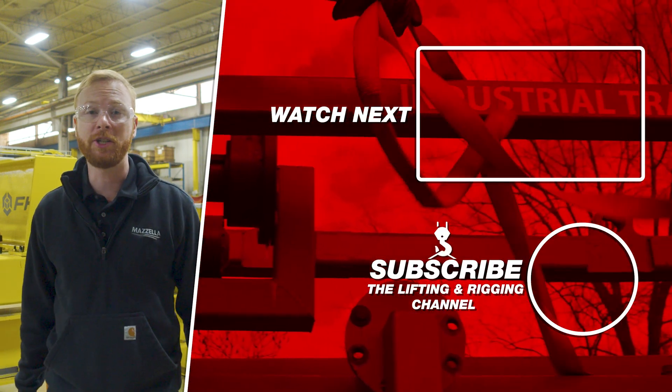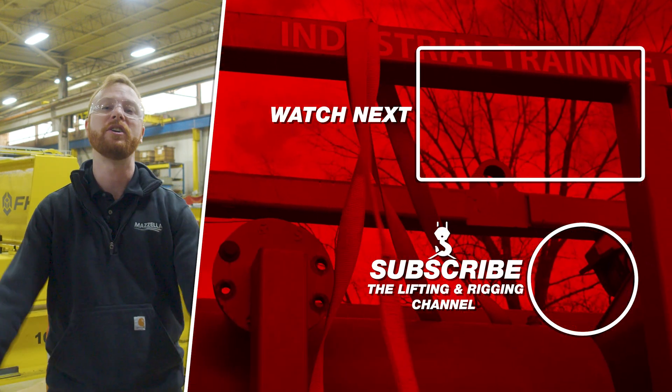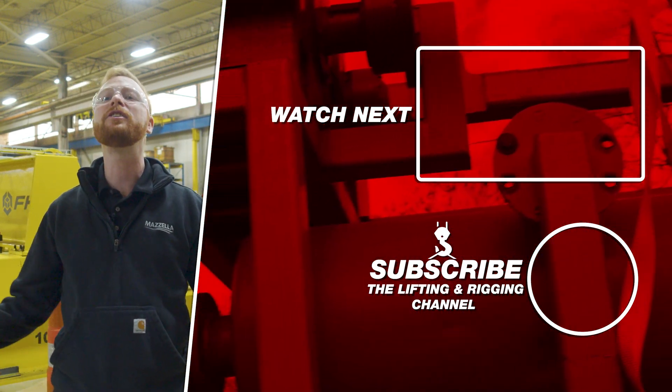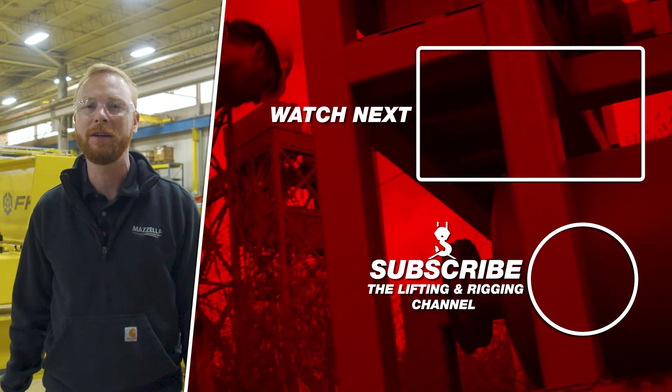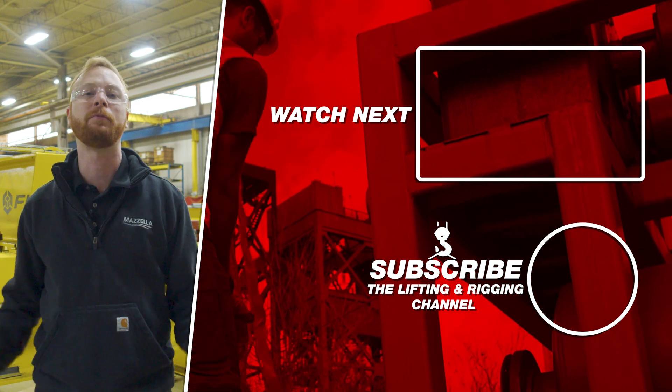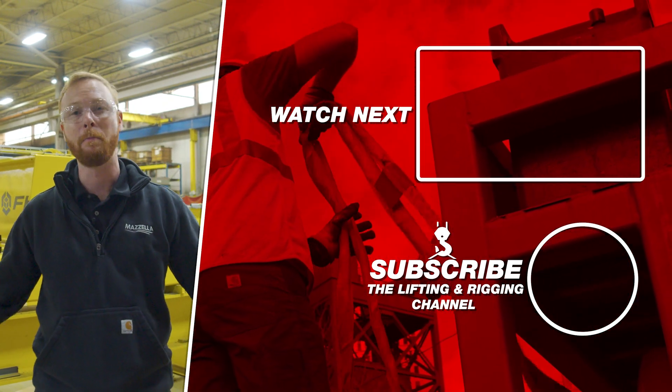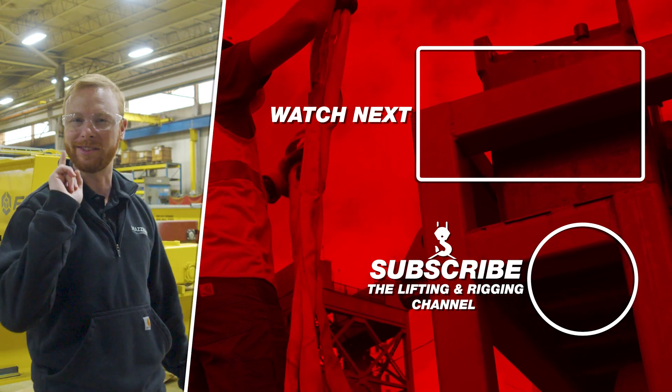If you're looking for more information, contact Mazzella — the links are in the description below. If you found this video useful, informative, or entertaining, hit that like button so we can get this information out to everyone who needs it. Subscribe and hit the bell so you never miss a video. My name is Ben, and I'll see you in the next one.